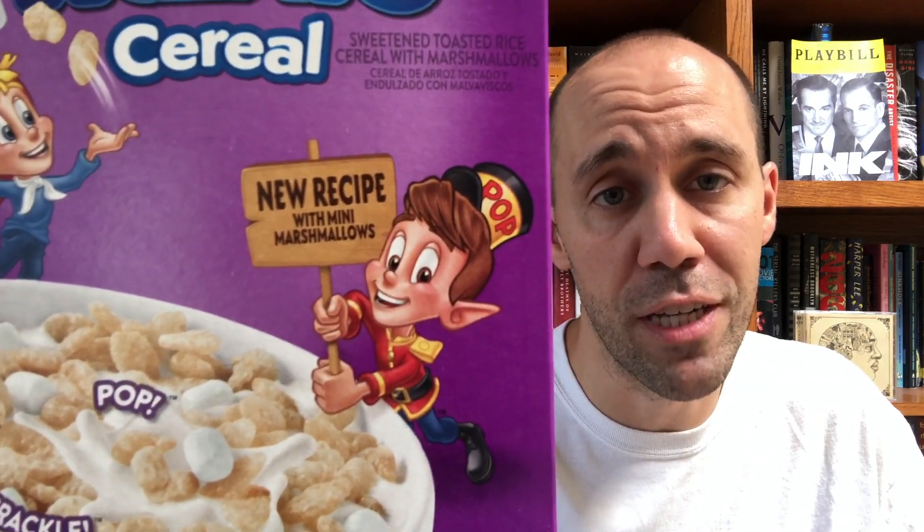Then this year Kellogg's decided to give us all the middle finger and say, oh you like that cereal? Well now we're gonna ruin it for you. This here is the new box of Kellogg's Rice Krispies Treats Cereal, and you can see right off the changes. The treats is just a regular boring font — no embossing, nothing interesting. And Pop here is holding up a sign to let you know there's a new recipe. A quick glance of the bowl reveals that the clusters are gone. Instead, the cereal is just sweetened Rice Krispies with marshmallows — which isn't an entirely new idea either. Marshmallow Krispies were released way back in 1982 with multicolored Marbits. It's not like this is a new groundbreaking idea.